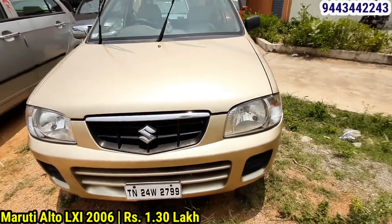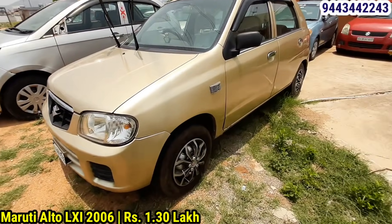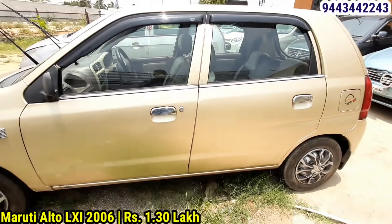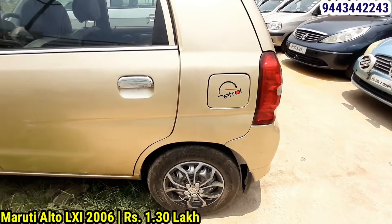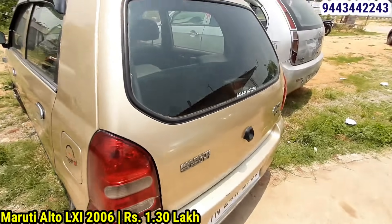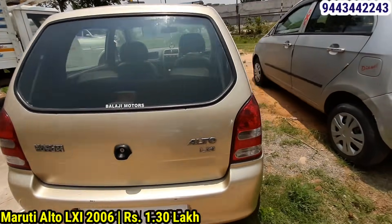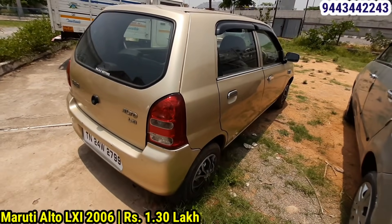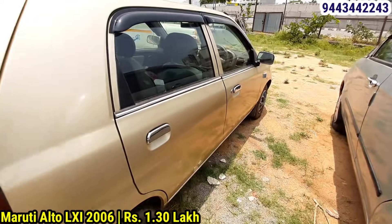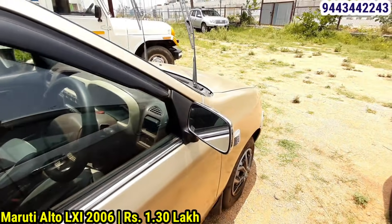Next is the Maruti Suzuki Alto LXI, 2016 model. It has two owners. Registration TN24, fuel is petrol, insurance is live, FC available. Tire support is 45%. It is in very good condition, suitable for a small family. Mileage is 16 km.